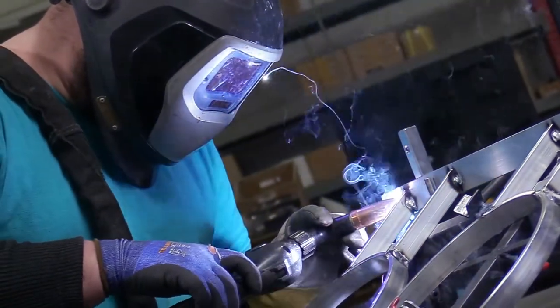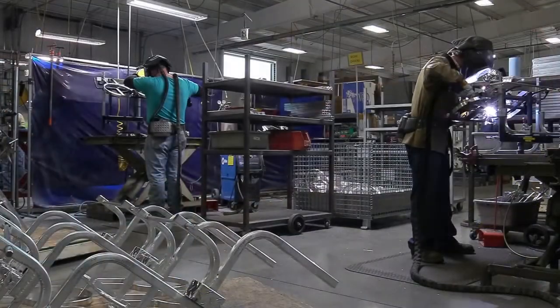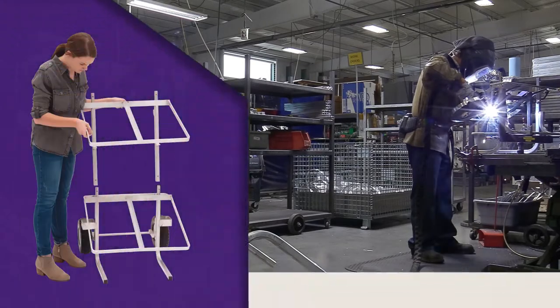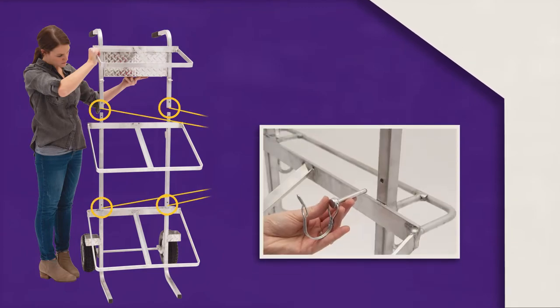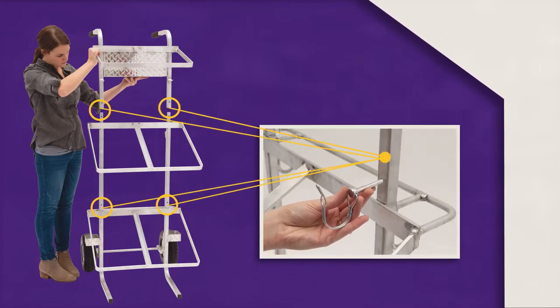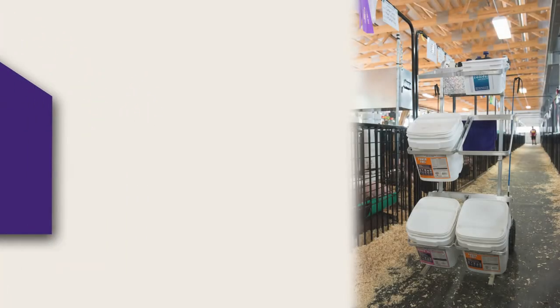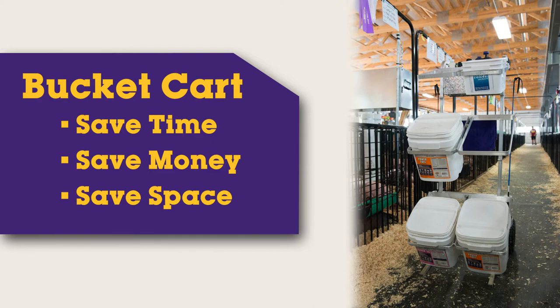These carts were expensive to ship and hard to fit in small trailers, so our engineering team found solutions that help not only our wholesale customers, but also our stock show families. Once one large piece, the carts have been redesigned as three separate sections that can be assembled and disassembled in minutes. The new design allows our bucket carts to be shipped economically and saves trailer space for livestock families going to and from shows.